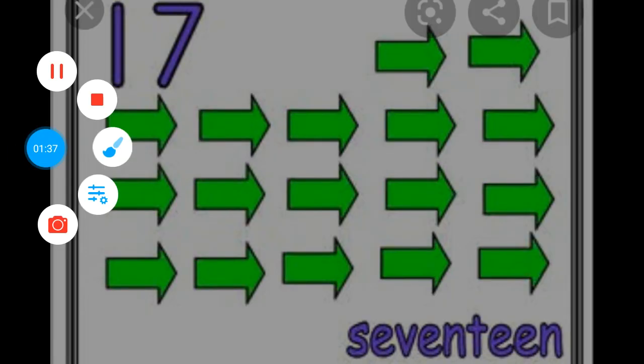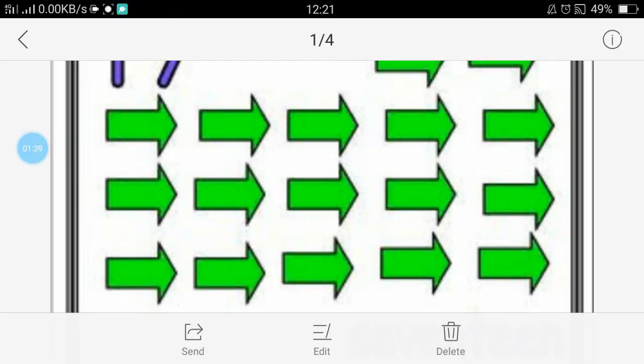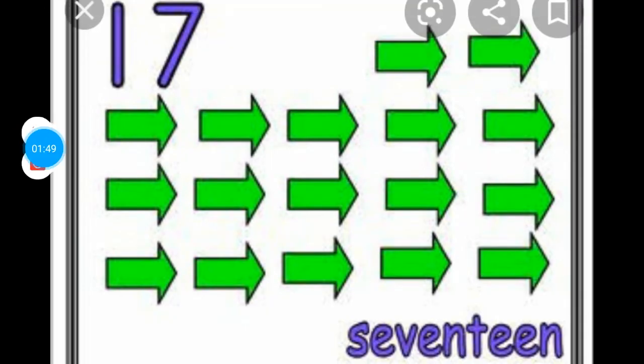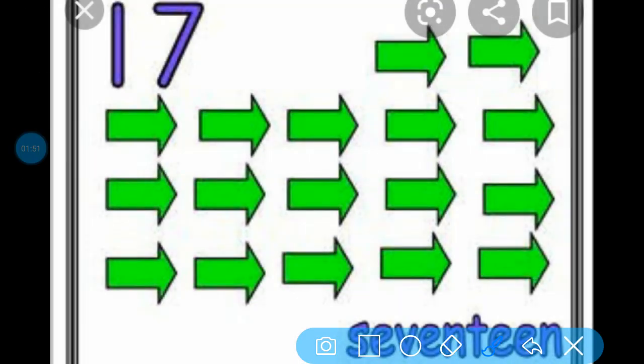Now, what can you see here? Here you can see some arrows. Now we will count the arrows. How many arrows are here?